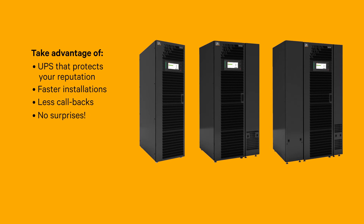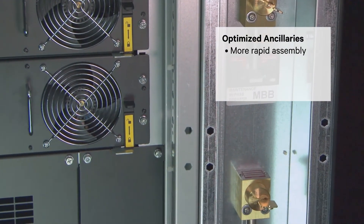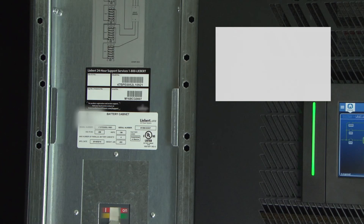Your time is money. You'll enjoy a quick, easy install with a support system that ensures no surprises. You get in and out faster with less callbacks. Our factory-configured products include optimized ancillaries so you don't waste assembly time on site — all this at significant profit margins.